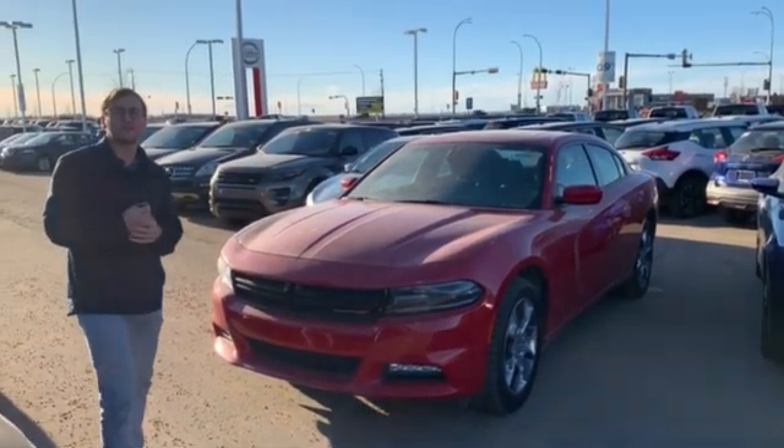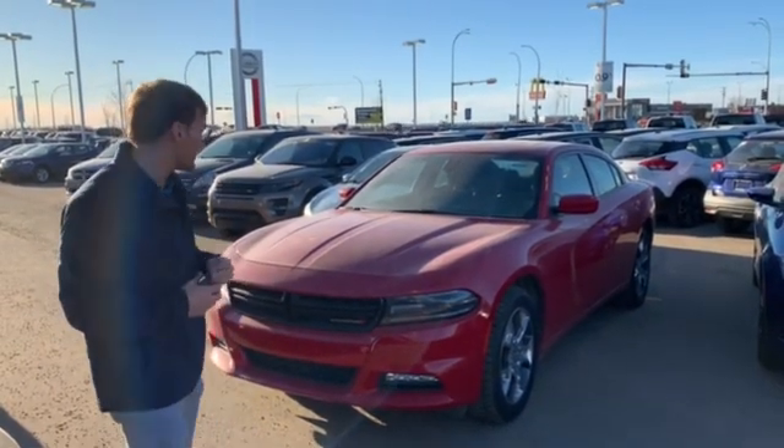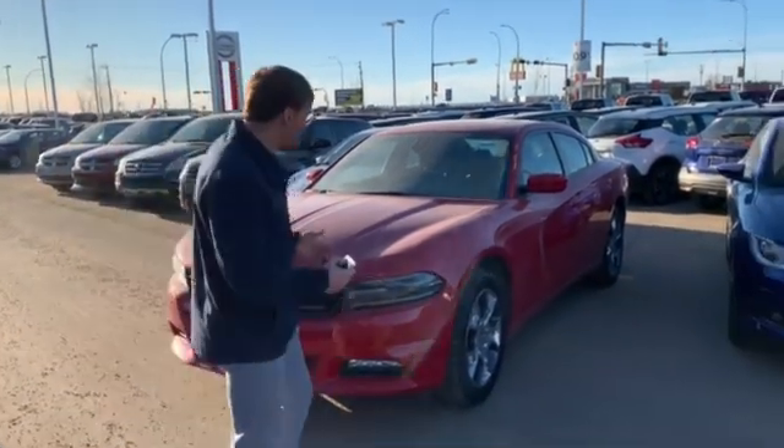All of our vehicles here are fully mechanically inspected — so brakes, tires, windshield, anything mechanical checks out by our certified mechanic. So that's a nice peace of mind here.